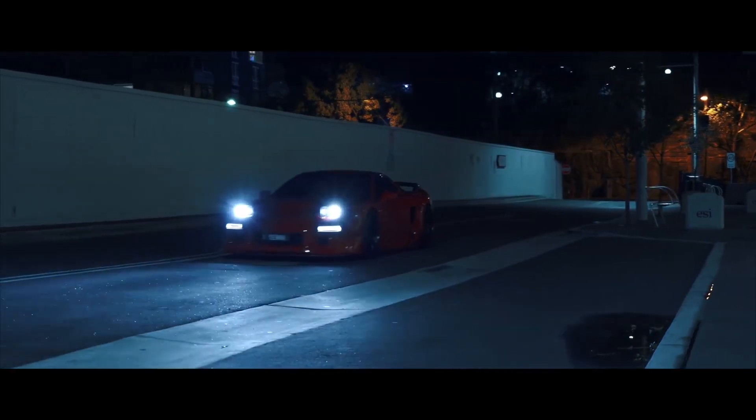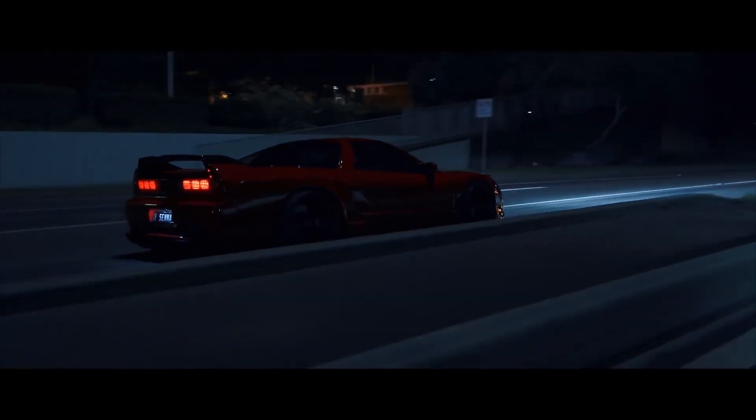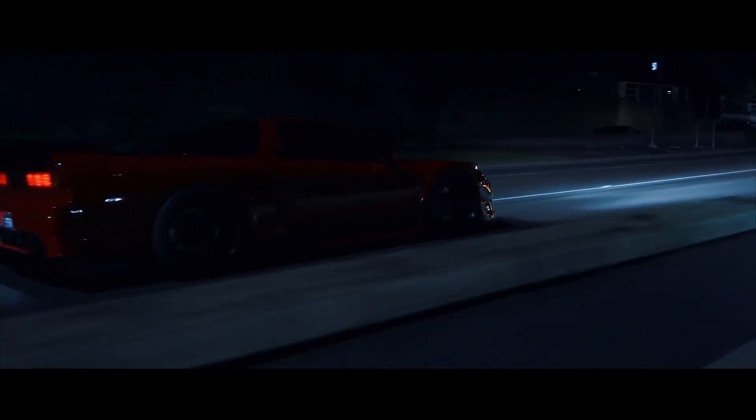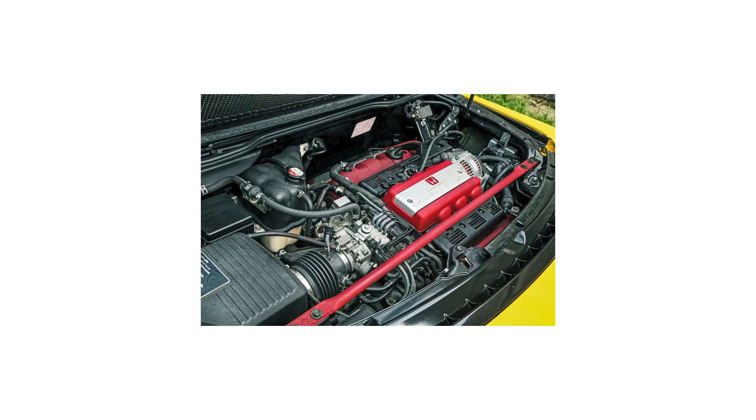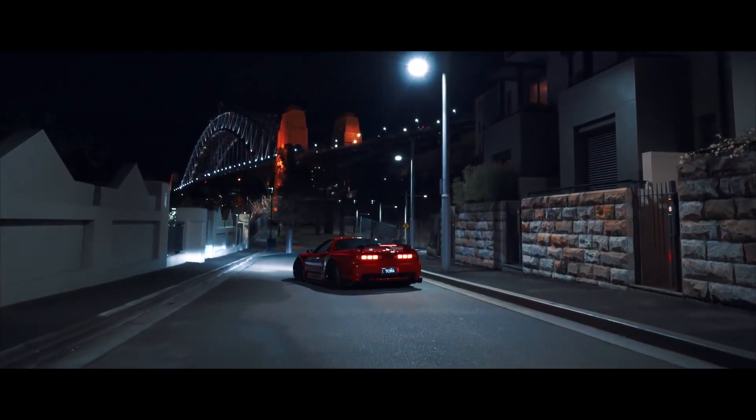In 1992, the Honda NSX Type R was released. It was the very first Type R model. The aim was to basically develop a road-going racing car. Power came from a 3-litre naturally aspirated V6 producing 276 brake horsepower at 7300rpm and 217 ft-lb of torque at 5400rpm. The car was only available in Japan, but it was still pretty awesome.